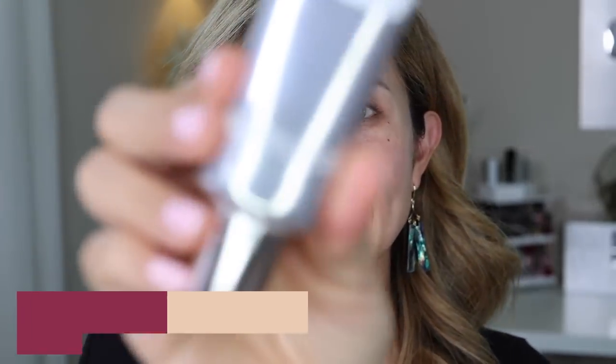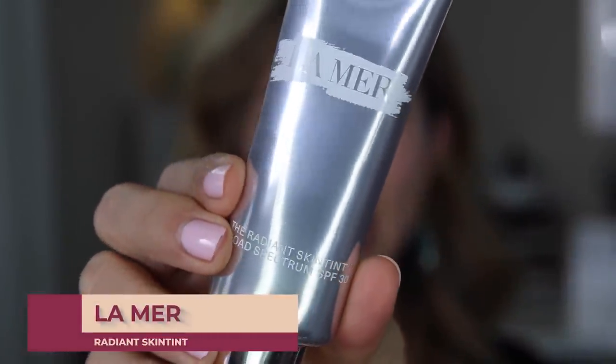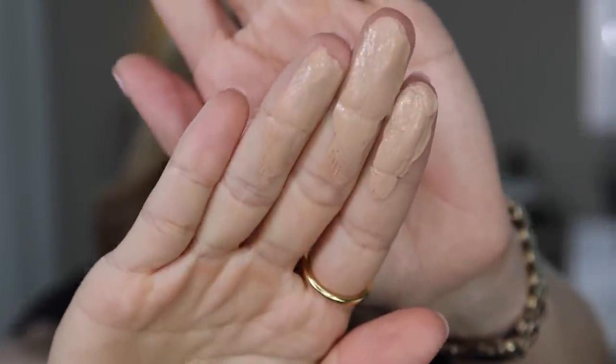First things first, I'm going to apply my tinted moisturizer and I'm using the Radiant Skin Tint by La Mer. I feel like I need to say that very fancy. This is a beautiful product. I've actually been using this for the past week or so. I don't really purchase a lot of high-end products at this price point, so when I do, I have very high expectations — and this is a really, really nice product. I got Light Medium and it is just a beautiful tinted sunscreen.